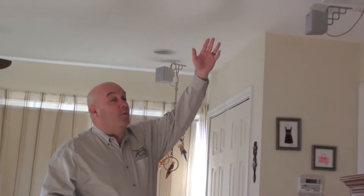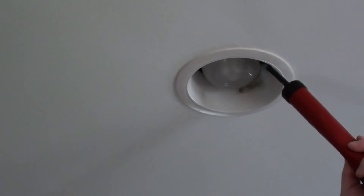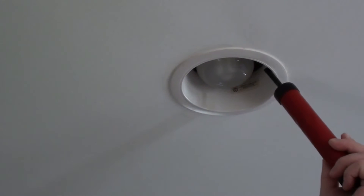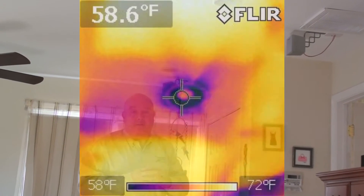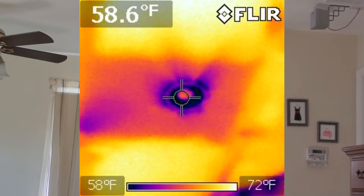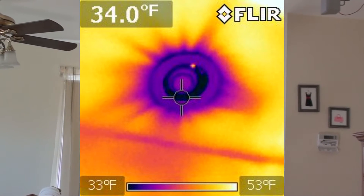Some rooms have recessed lights, just like this one right here. What we find in recessed lights is that there's a lot of air movement. As you can see by the smoke puffer here, the air is just coming right into the room pretty steadily. What we also find around recessed lights, if they're not insulation contact lights, you will also notice in this infrared picture that there's missing insulation. So the air just moves right past the insulation and into the room as indicated by the smoke puffer.